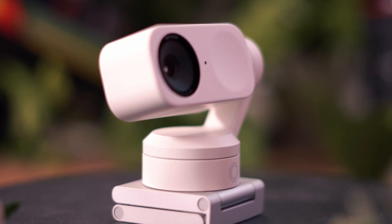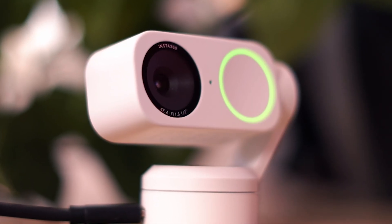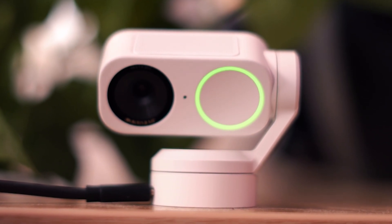It's pretty clear how great this webcam is, and it shouldn't surprise anyone because Insta360 is a camera brand — this is what they've done for years. But this tiny little device is so much more than just a webcam. This is also a two-axis automatic gimbal, meaning that I can move over here and the camera will actually move and physically track me around the room.